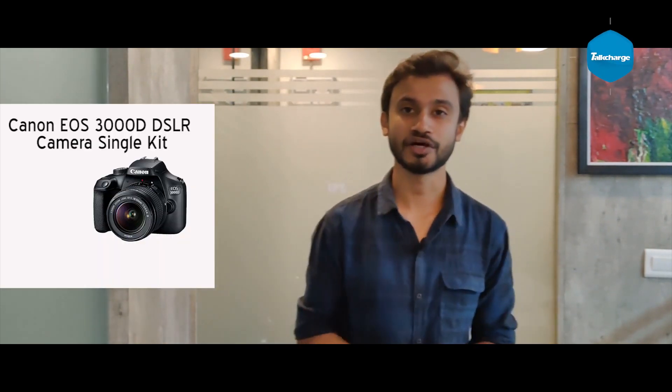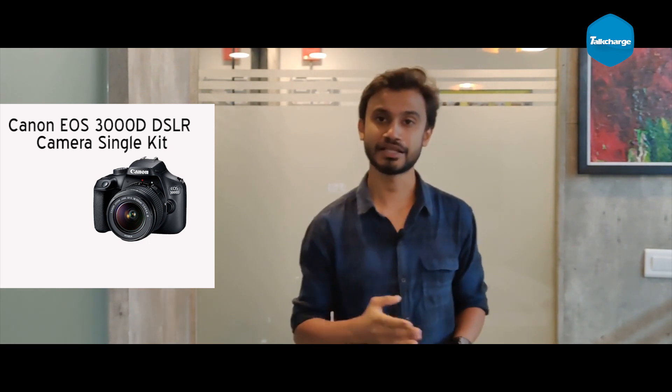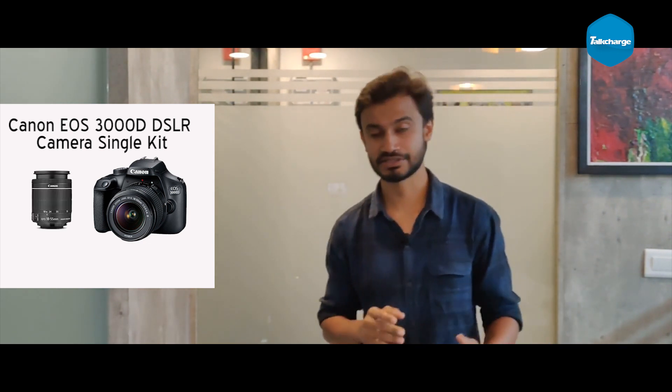Now we have our third deal, which is a very interesting deal. This is the Canon EOS 3000D DSLR camera. With this, you will get an 18-55mm lens, a 16GB SD card, and a camera carry case. All products together have an actual cost of 30,000 rupees, but Flipkart will give you a 28% discount, bringing it to 24,000 rupees. It's such an interesting product that the cashback is also interesting — you get 643 rupees cashback in your TalkCharge wallet.